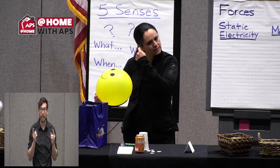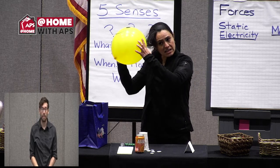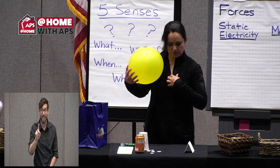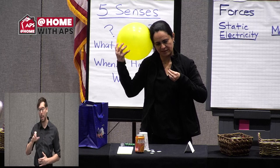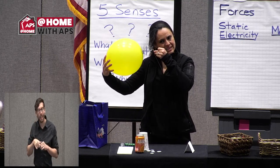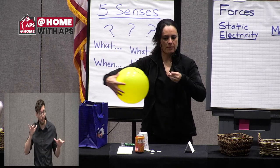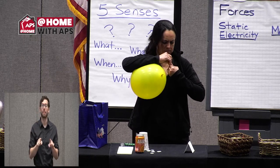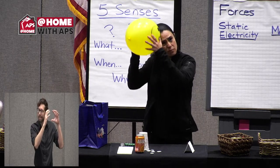I'm going to rub it on my hair now. Do you see that? I can hear it. Something happened here when I rubbed the balloon against my hair — that was a lot more charge.